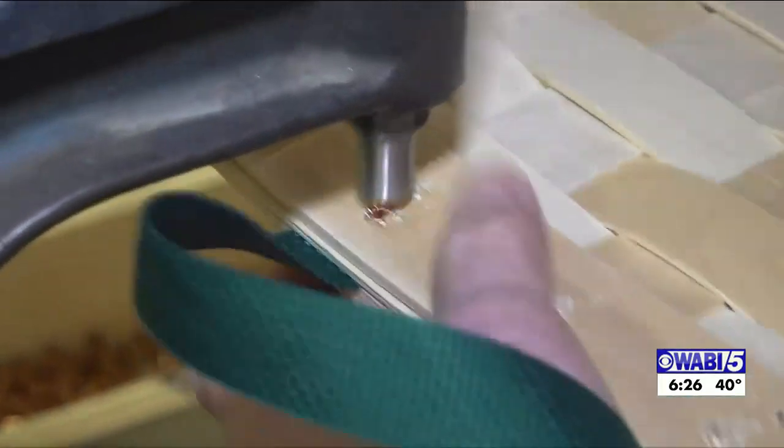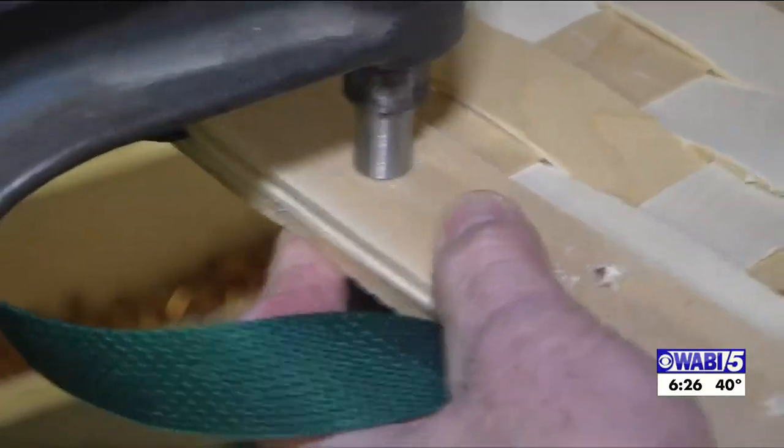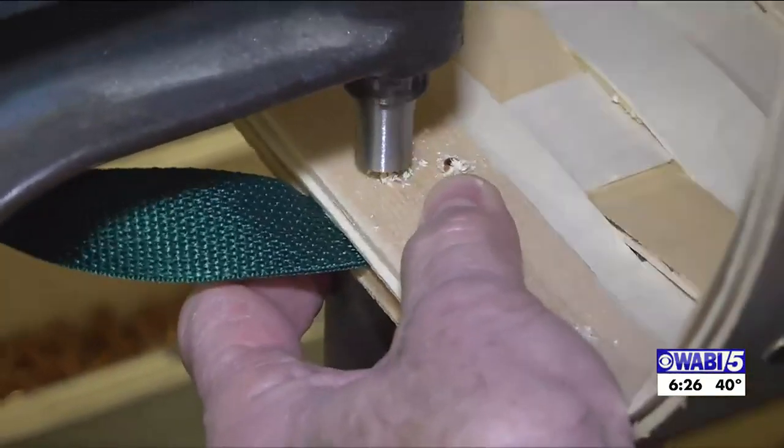Then the final process is riveting and seeding. We go ahead and seed each one of these rivets.